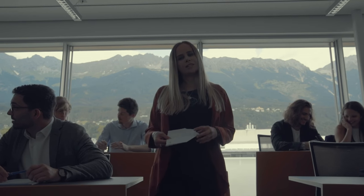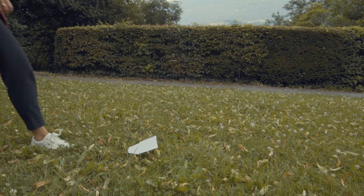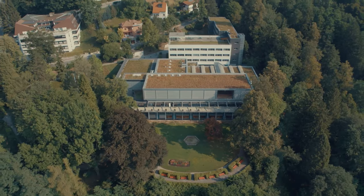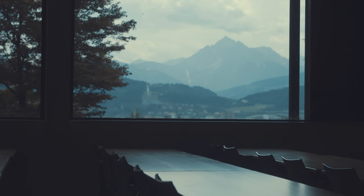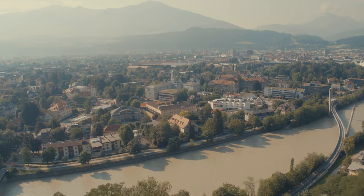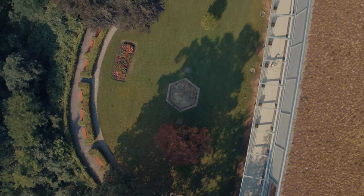But wait, there is one more place with an even better view. Our tourism campus is located up here, where you have a spectacular view over Innsbruck. As a student, you even have your own garden where you can relax and pursue university tasks.